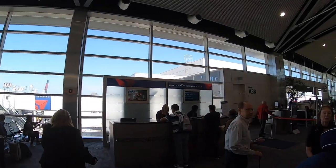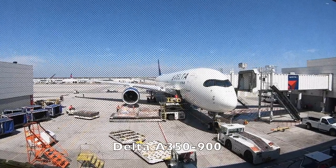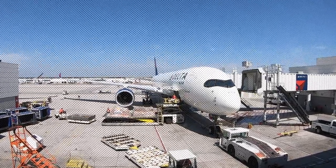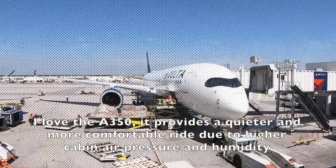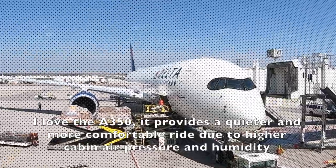I was very excited about this flight because it was my first time flying Delta's new Delta One Suite. I love the A350. It provides a quieter and more comfortable ride due to higher cabin air pressure and humidity.